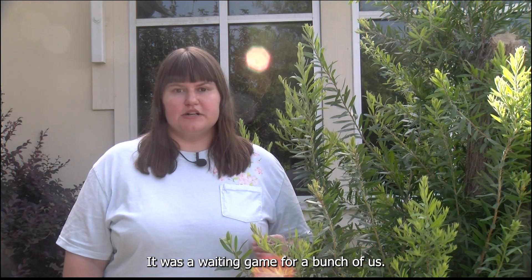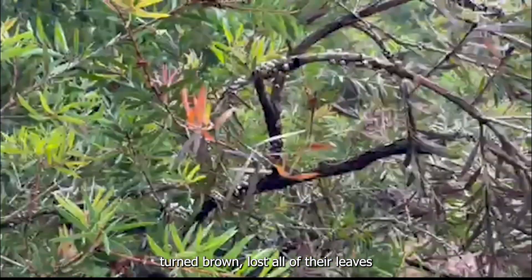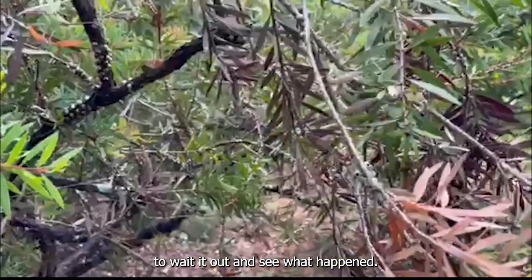It was a waiting game for a bunch of us. Bottle brushes looked bad, turned brown, lost all of their leaves, and we were encouraging customers to wait it out and see what happened.